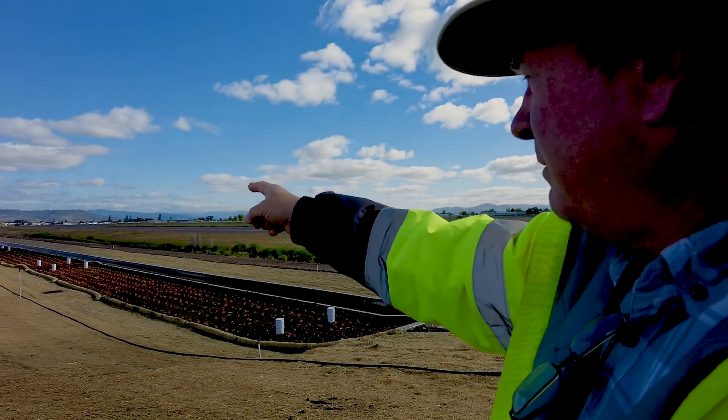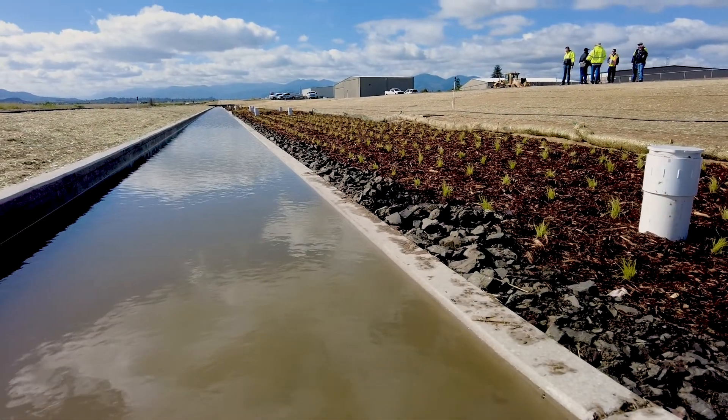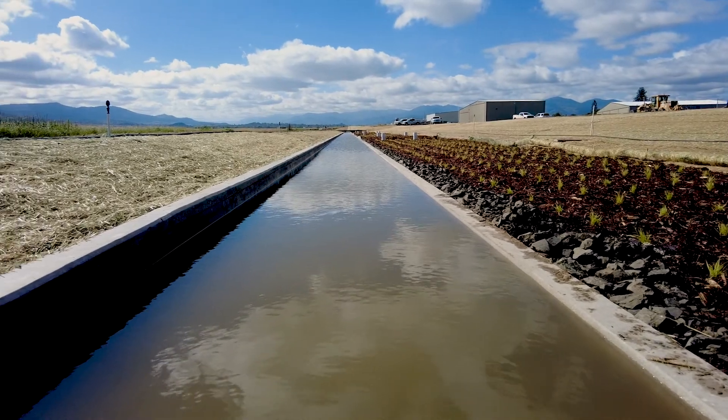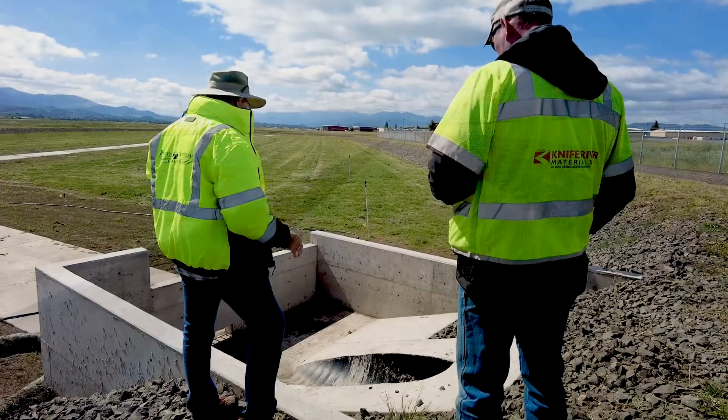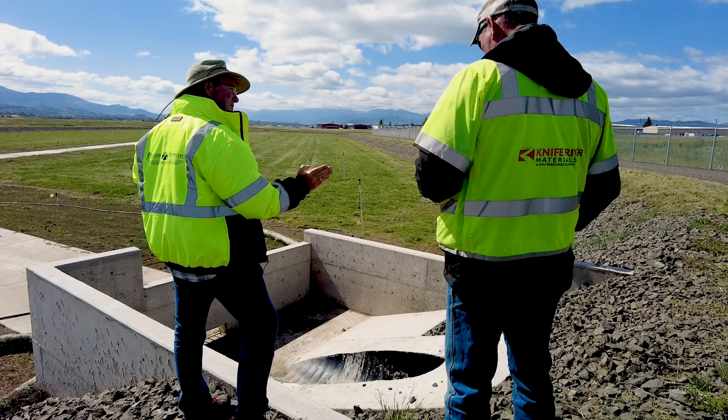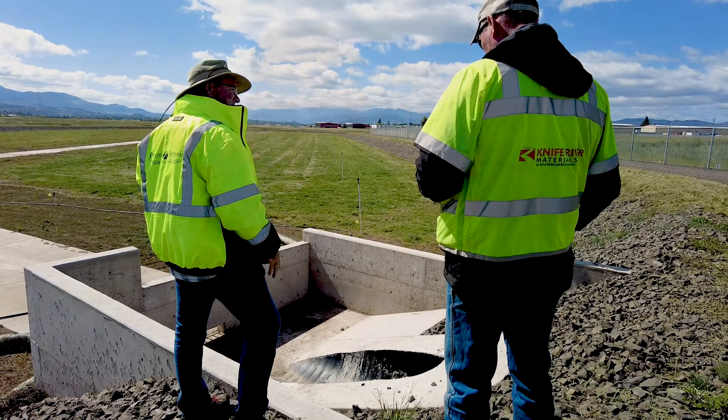With this project we were able to accomplish both. Our system intercepts the flow coming off all the impervious areas, routes it through a bio-filtration swale, and then reconnects the flow back into the normal drainage channel, releasing the stormwater at a slower rate mimicking the native drainage patterns of the area.